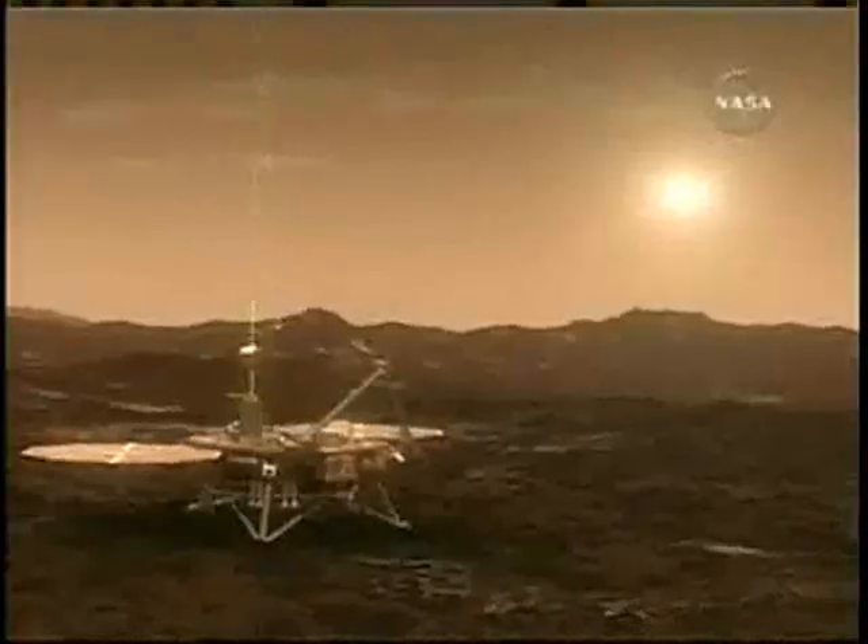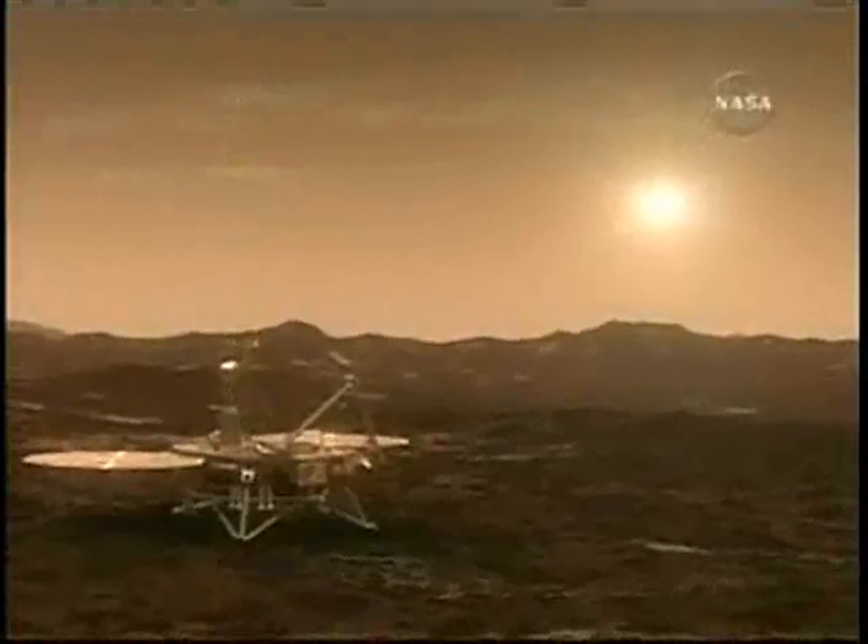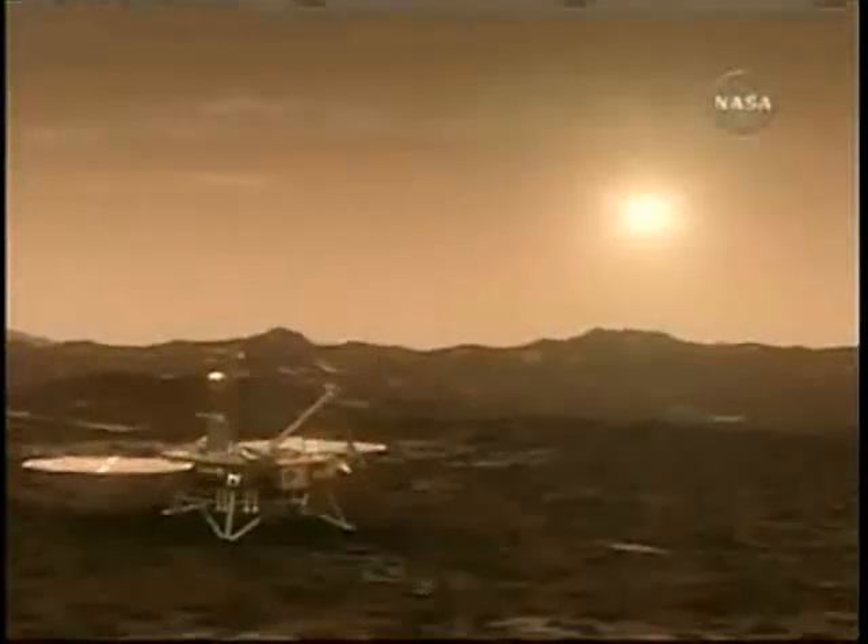That is done by remote by Peter Smith's team at the University of Arizona. I see this mission as a stepping stone towards the search for life on other planets, and we're hoping to find a place that we consider really a habitable zone on Mars.